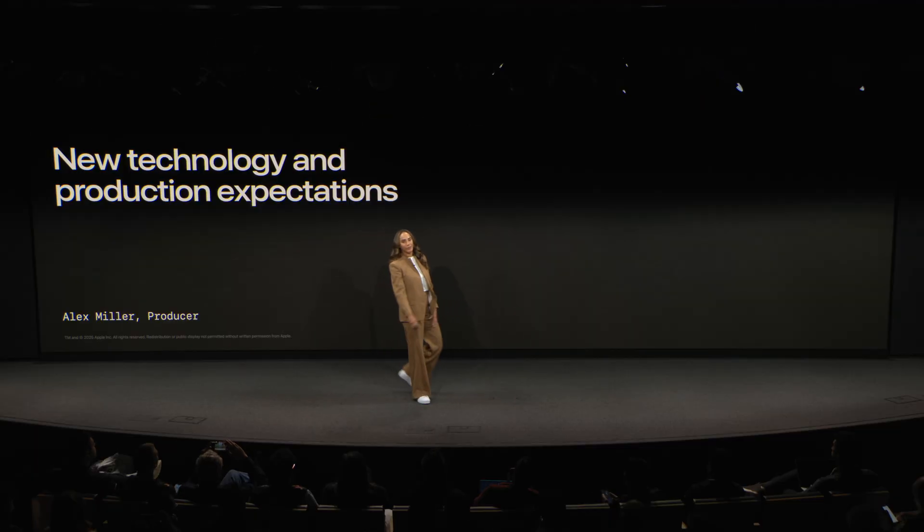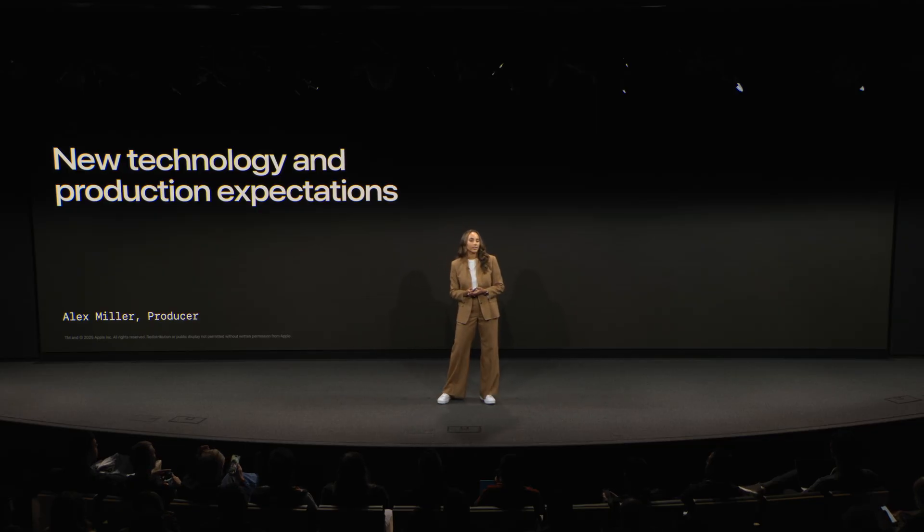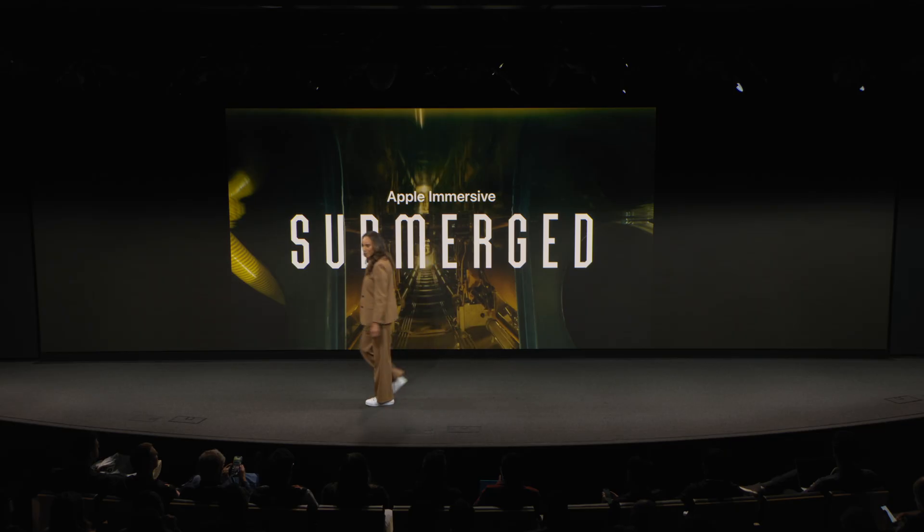Hi everyone, hi everyone streaming at home. I am Alex and I am one of our producers working across many of our immersive projects. One of the other exciting pieces we released last year was our first scripted project, Submerged. Let's take a quick look at what we made.